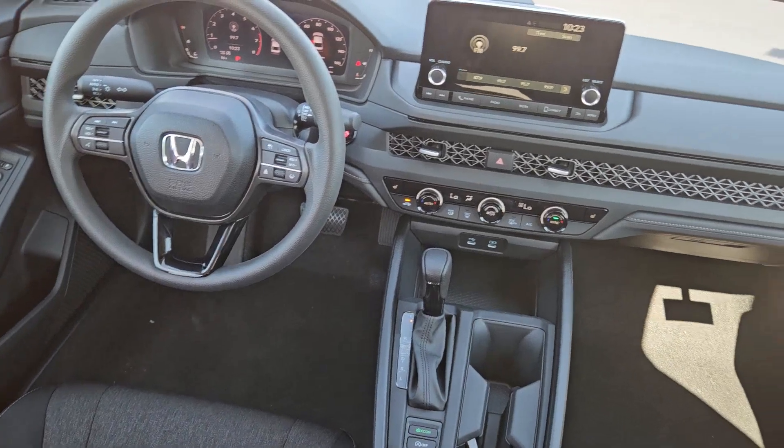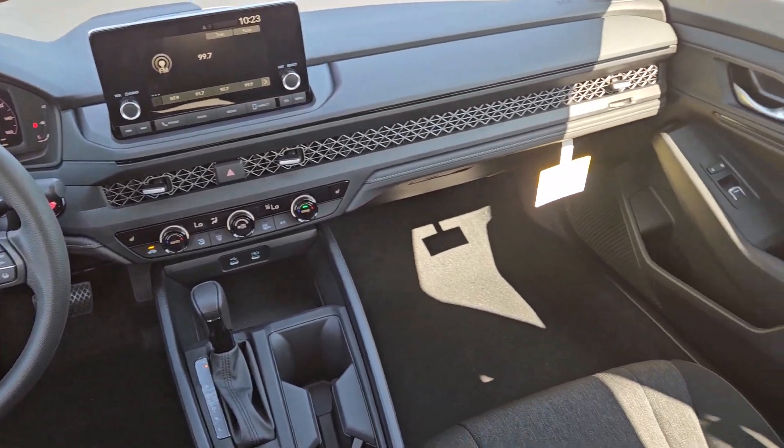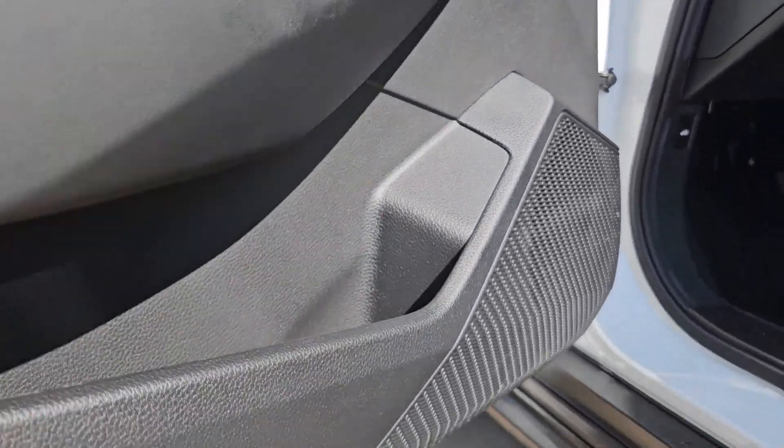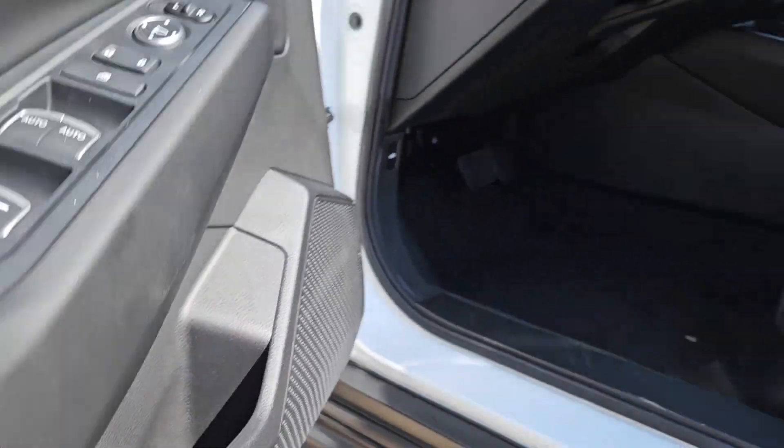The following are some of this vehicle's highlighted options: Apple CarPlay and/or Android Auto, Moonroof, Keyless entry, Adaptive cruise control, and Lane keeping assist.